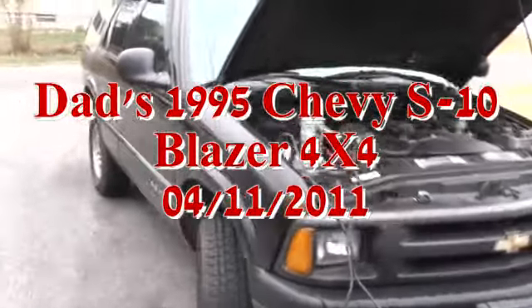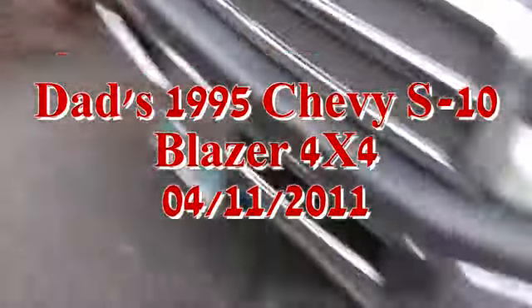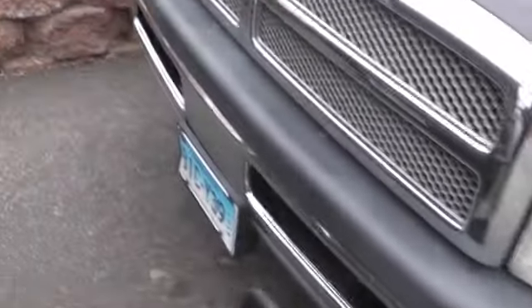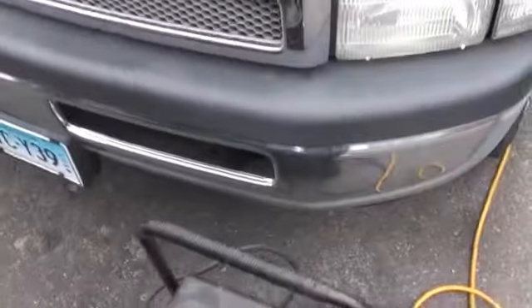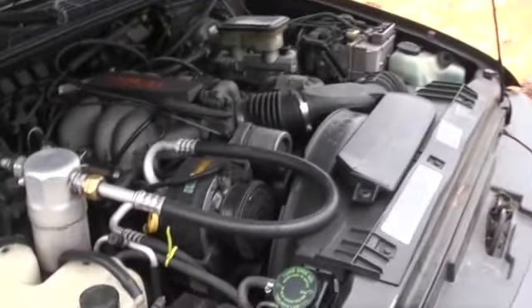We got a 1995 S10 Blazer. Dad's got a little battery problem — won't get zapped. Battery was dead in it. This thing has like 400,000 miles on it.